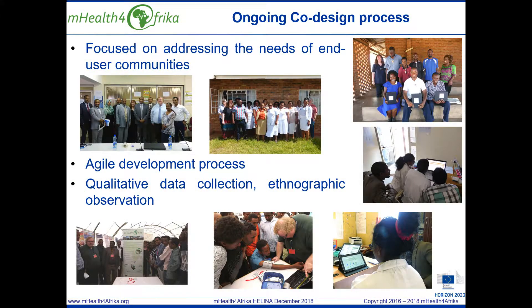In terms of methodology, from a technical development perspective, design science research techniques have been applied and an agile development process is being implemented. This supports regular interaction with policy makers, district and clinic managers and health workers as part of the co-design process to validate each iteration and prioritise functionality and data sets for subsequent iterations. Qualitative data collection and ethnographic observation was used during the needs requirements and baseline study and during the platform validation phases.